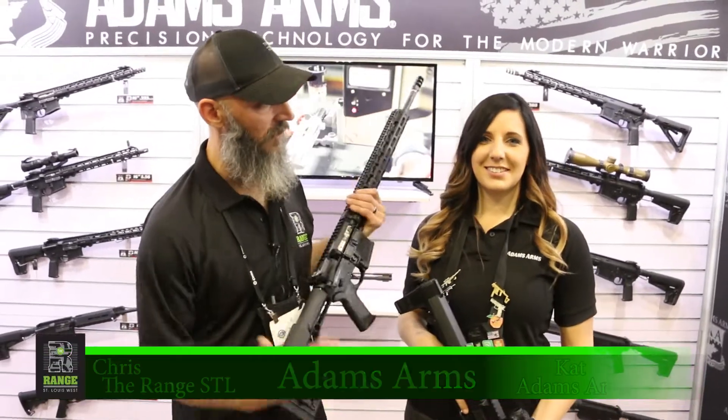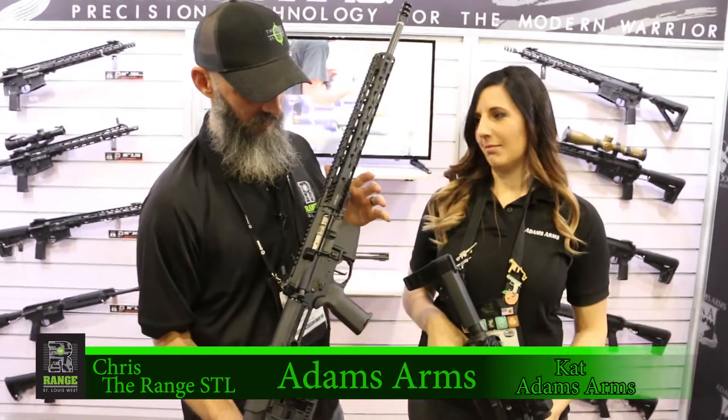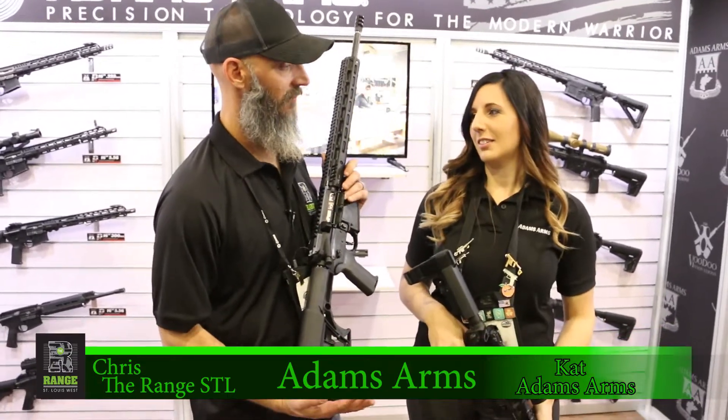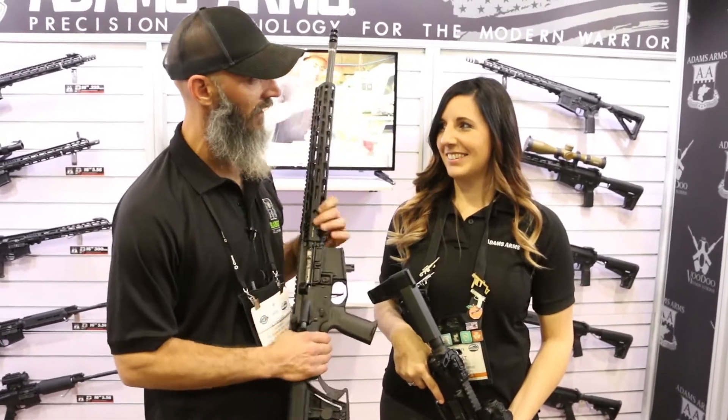Hey guys, I'm Chris from The Range. We're here with Kat from Adam's Arms, the beautiful, almighty Katmas. You don't have to suck up to me. I've been doing it anyway. So tell me what we got here.